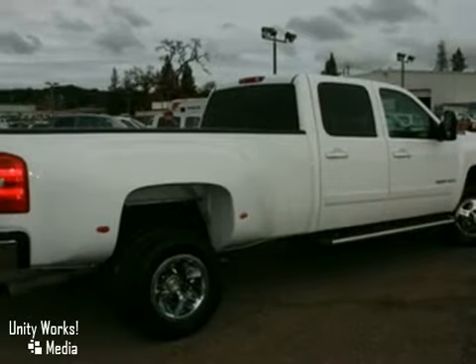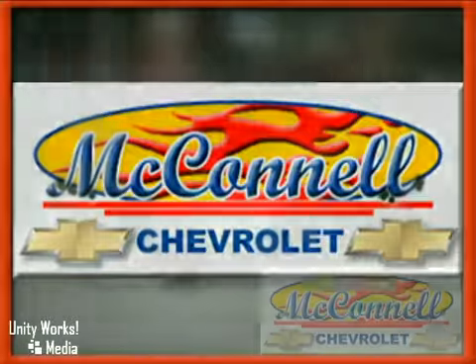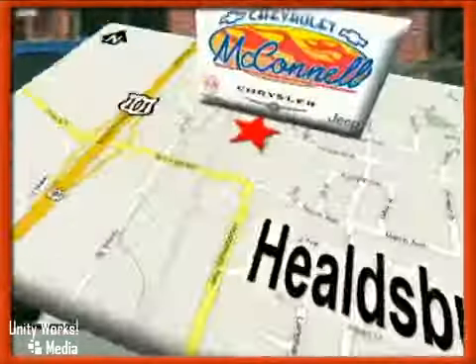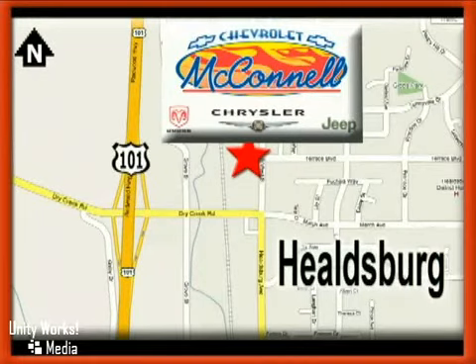Come in and take a look for yourself. McConnell Chevrolet — call or stop by today. We are conveniently located at 1395 Healdsburg Avenue in Healdsburg, California, just off Highway 101 at the Dry Creek exit.